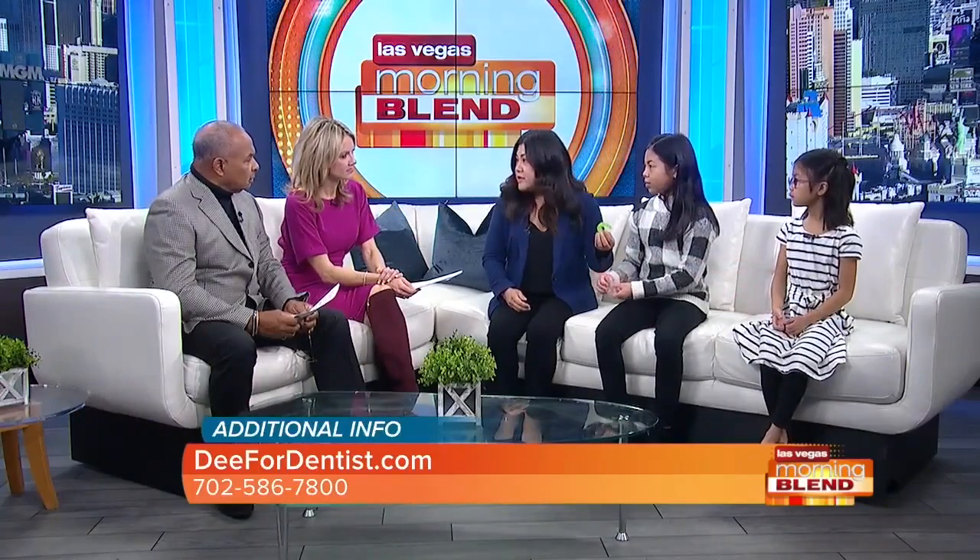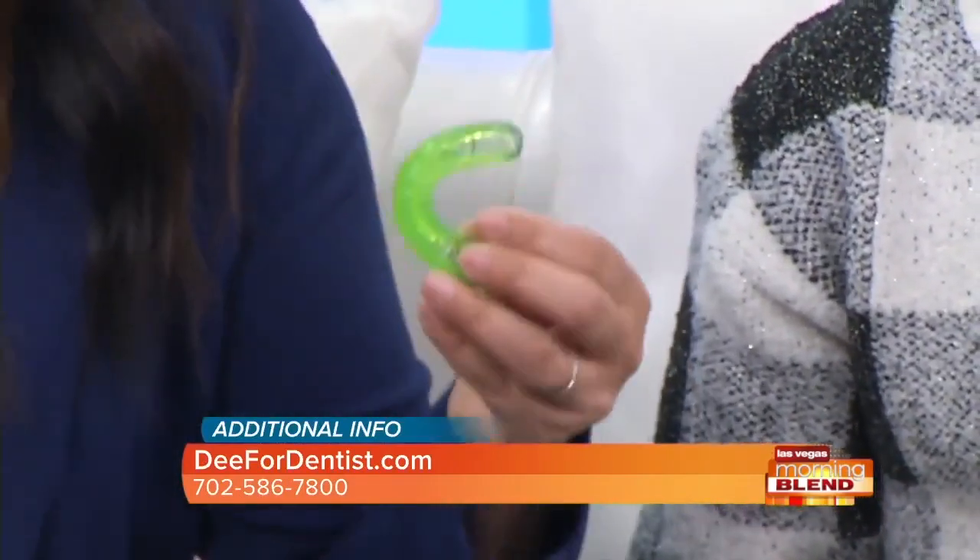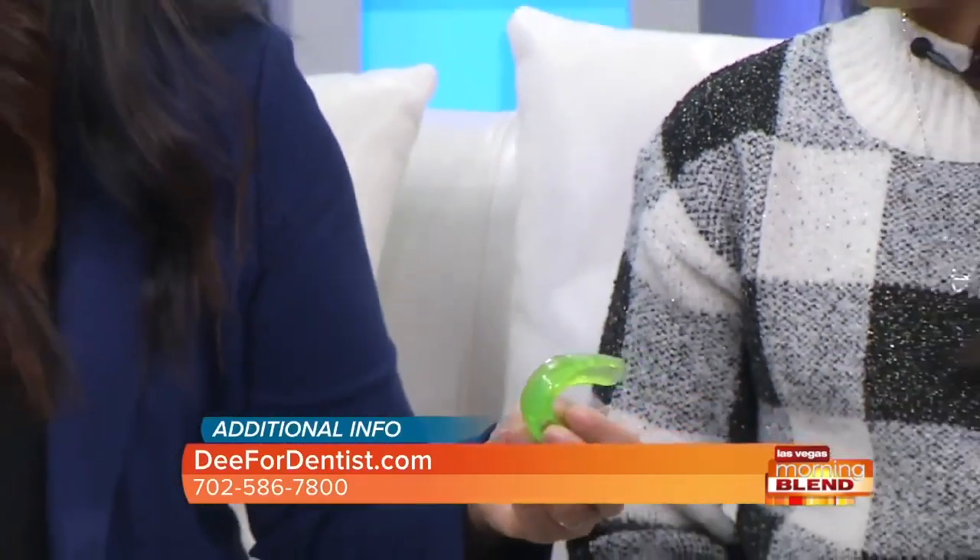So what we did was we put her in the Healthy Start program. Can you show me some of the appliances? They wear it a little bit during the day, but mostly at night, and it helps guide their jaw to the proper size. Then her teeth had room to come in straight — her permanent teeth.